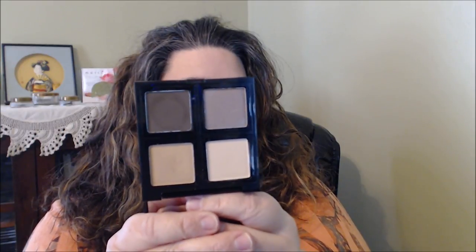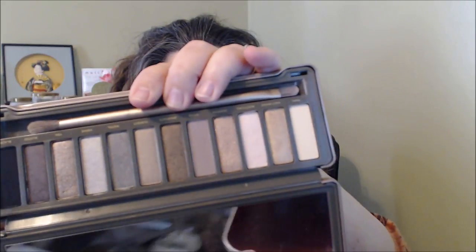Another Body Shop item is this palette called Down to Earth — I think they were all called Down to Earth with different numbers. This one is more of a neutral palette and they're really good. The Naked 2 Palette — I have Naked Two and Three. This one has more cooler tones than warm tones. Urban Decay eyeshadows are hit and miss for me, honestly.